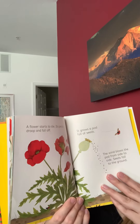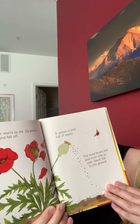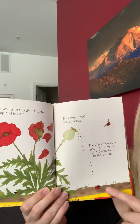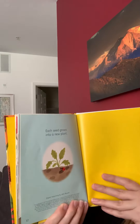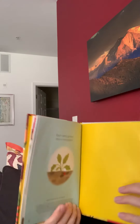A flower starts to die and its petals droop and fall off. It grows a pod full of seeds and the wind blows the pod from side to side. The seeds fall to the ground. Each seed grows into a new plant and then we'll get more flowers.